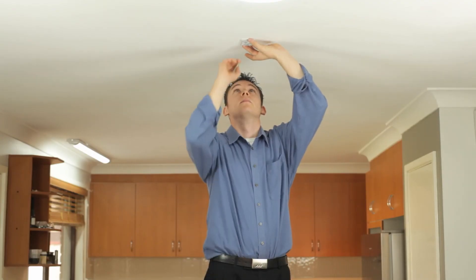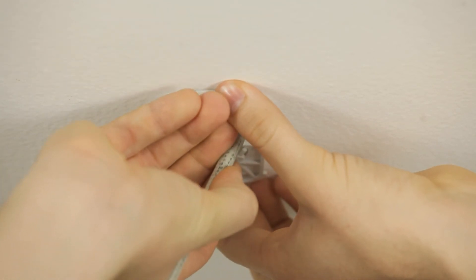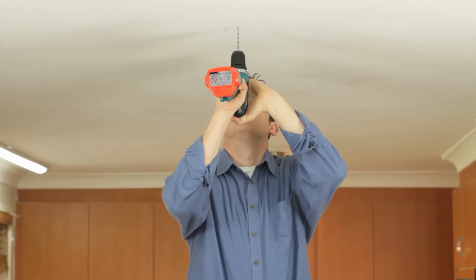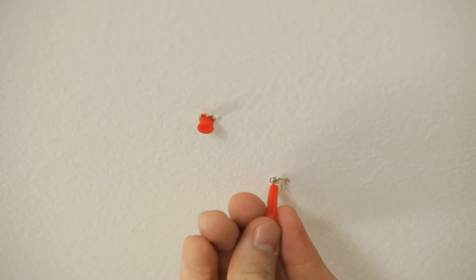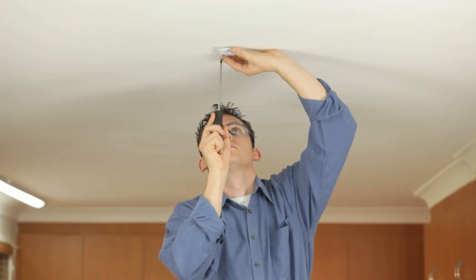Firstly, place the mounting bracket on the ceiling and mark with your pencil where the screws will need to go. Use a 5 millimetre drill bit to drill the holes. Insert the mounting plugs and screw the mounting bracket securely into position.